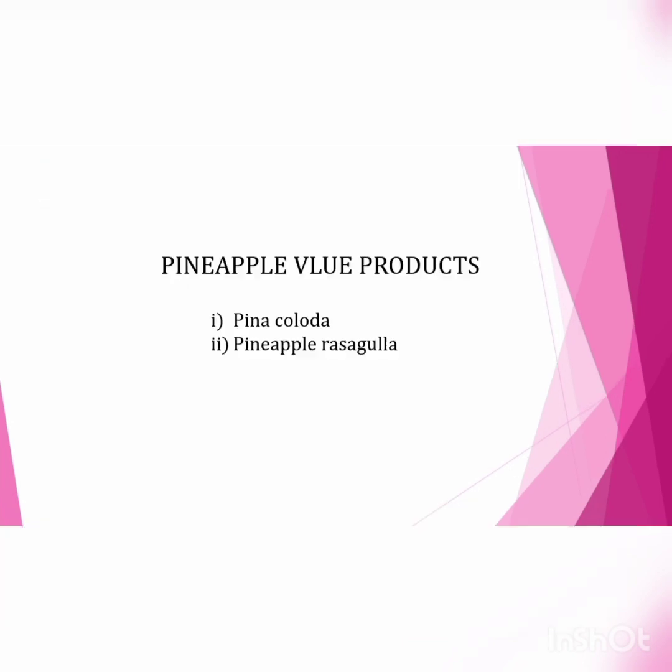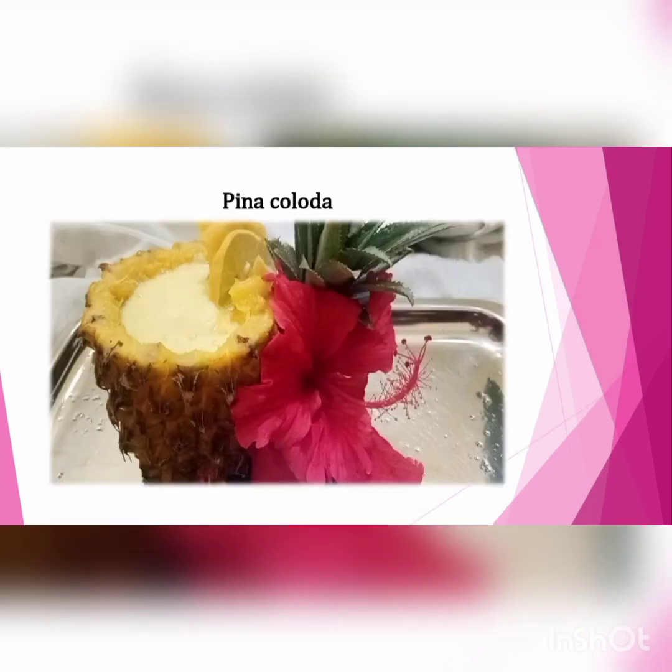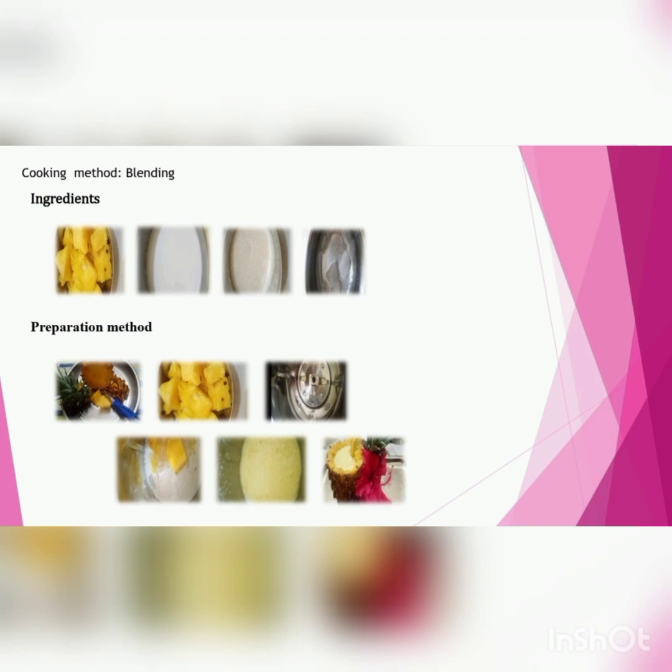Pineapple value-added products: Pineapple Colada and Pineapple Rasgulla. First, I will explain Pineapple Colada. I used the blending cooking method for Pineapple Colada. Ingredients used in Pina Colada: pineapple 1 cup, coconut milk 150 ml, sugar 40 grams, ice cube 1 cup.